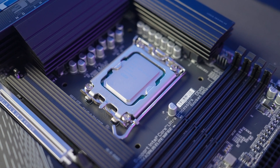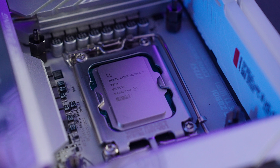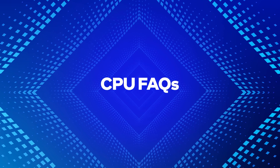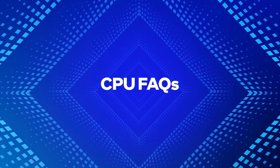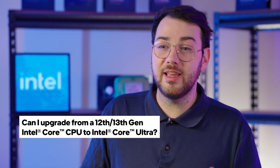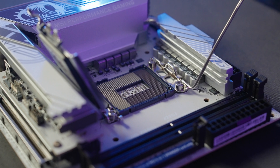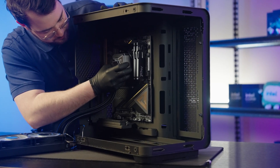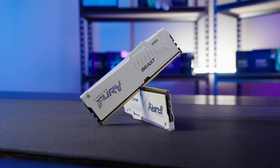Choosing a CPU comes with a lot of questions, especially with new generations introducing AI-driven performance, upgraded architectures, and different compatibility requirements. Here are some of the most common questions about Intel Core Ultra and 12th to 14th gen CPUs. Can I upgrade from 12th or 13th gen to Intel Core Ultra? No — Intel Core Ultra requires the new LGA 1851 socket, meaning you'll need a new motherboard to make the switch. Is DDR5 necessary for gaming? Not really, but it is highly recommended. DDR5 offers faster speeds, better bandwidth, and improved efficiency, while DDR4 still remains a good option for budget builds using 12th to 14th gen Intel processors.